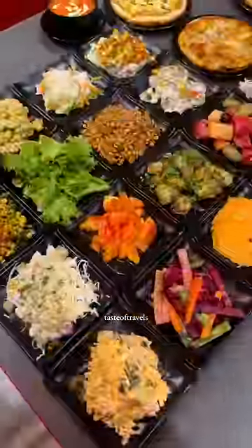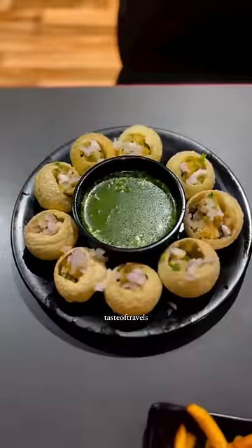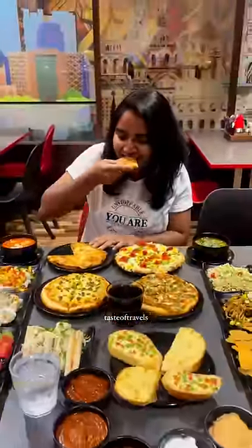A crazy monsoon offer is an unlimited buffet with 40 plus items. In this buffet, there are 18 plus salads, 6 starters, cool rings, pani puri, 4 types of pizzas, and garlic bread. In the desserts, there are brownie with ice cream and gulab jamun.